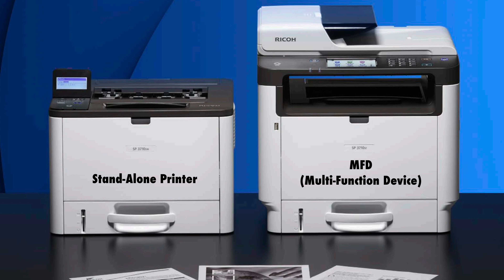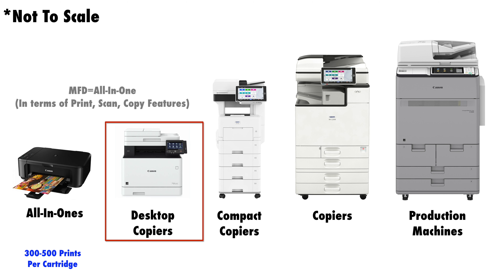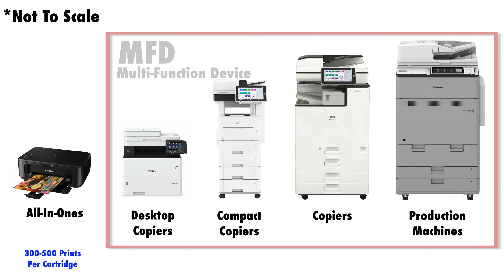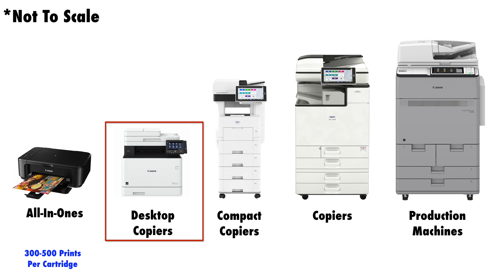These machines also come in two variations: the standalone printer or MFD — multifunction device. A multifunction device is the same as an all-in-one, meaning they both print, scan, and copy. The only difference is that the term all-in-one is used for consumer printers you buy from a retail store, while the MFD is a larger machine designed for business use.